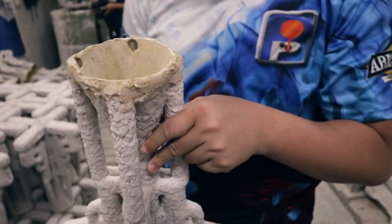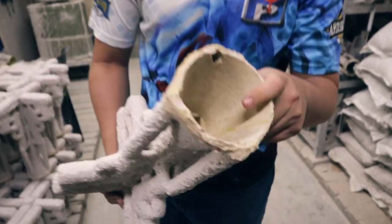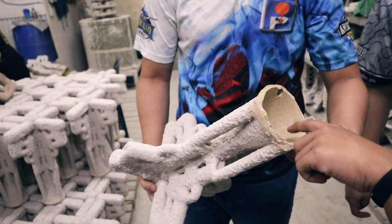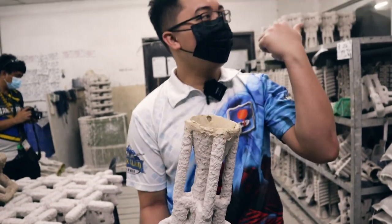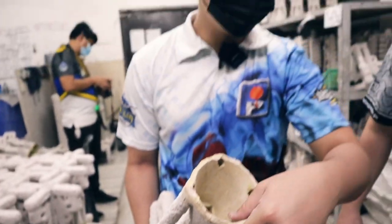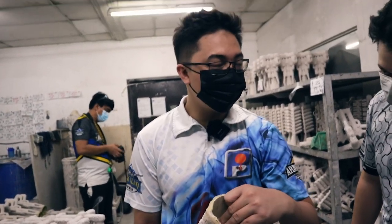Once the wax is removed, notice that even pencil marks from the wax pattern are captured in the shell, and the surface is already smooth. The wax is removed by high-pressure steam. At this stage, the surface of the mold is already very smooth, which is why investment castings have a good surface finish.